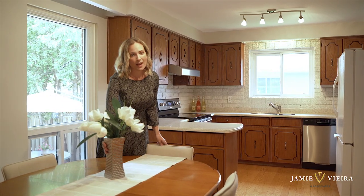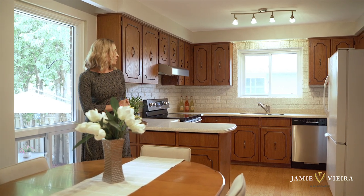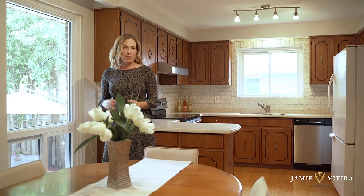The heart of this home and your family gatherings would certainly be this spacious Eden kitchen with plenty of natural light. In fact, this extra-large window here looks out to your very private oversized backyard with beautiful mature trees.